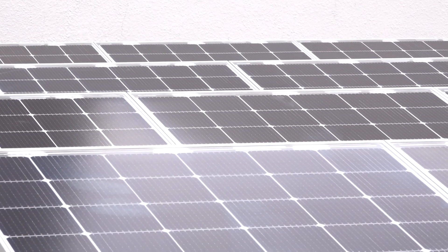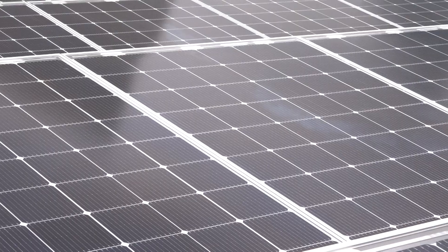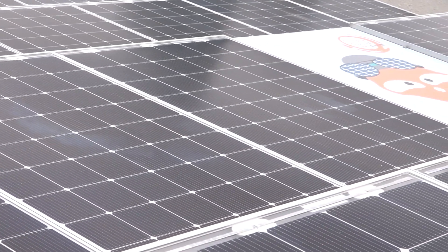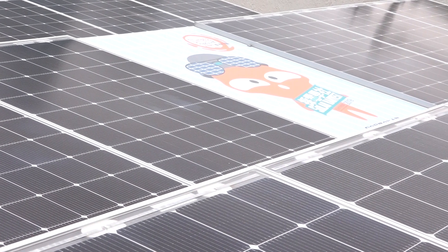Did you notice that the planter boxes in Song 4 are moved closer to each other? All the solar panels are sponsored by the government. Maybe you can only see a bit, but there is a big advertisement in the middle.